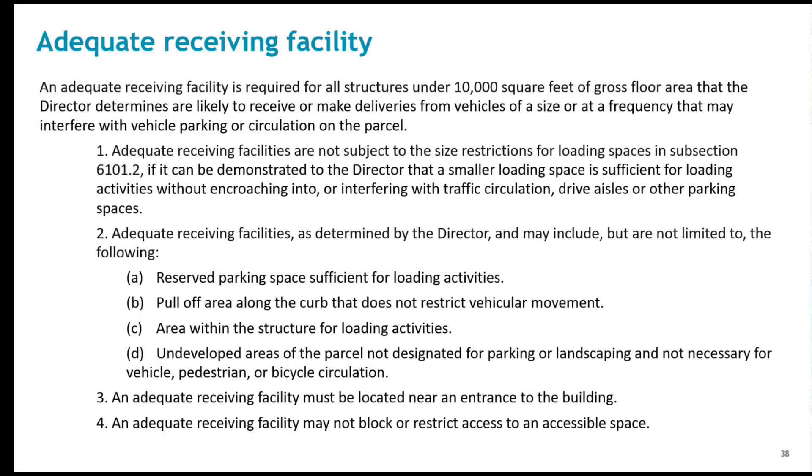Design examples include eyebrows on the building frontage, a pull-off that can accommodate one or more vehicles, a striped designated area, or parking spaces clearly designating temporary parking. Provision one discusses the design flexibility for an adequate receiving facility. The second provision discusses what types of facilities can be considered for adequate receiving. The third and fourth provisions define where these facilities need to be located.